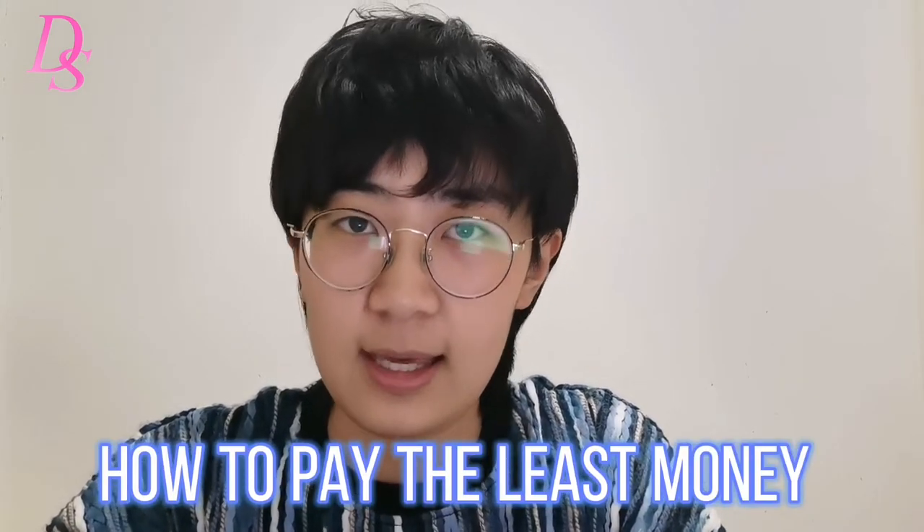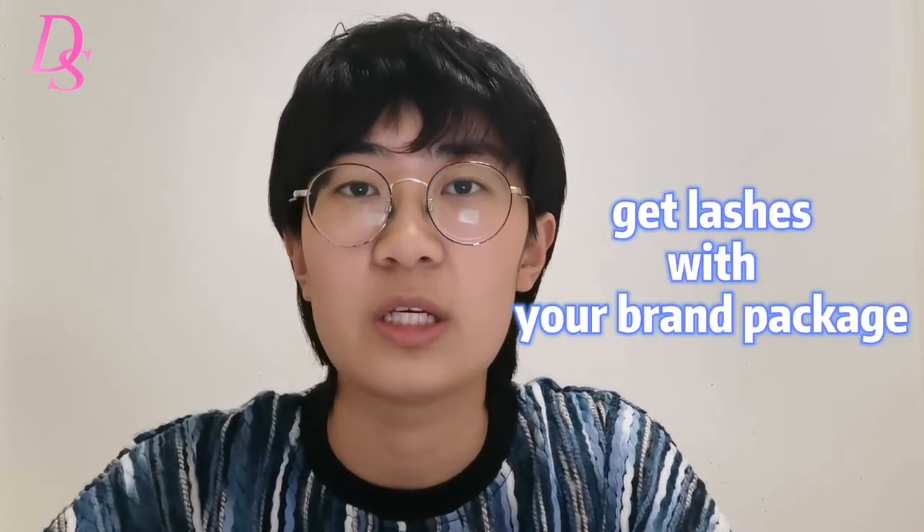Brand lashes is very important. Lashes with a brand will look more professional and more competitive. But there are questions — if you do custom packaging there will be more cost, the price will be higher than your budget, and it's not friendly for newcomers. So what can we do? This video I want to show you how to use the least money and get the best lashes with a package with your brand logo on it.